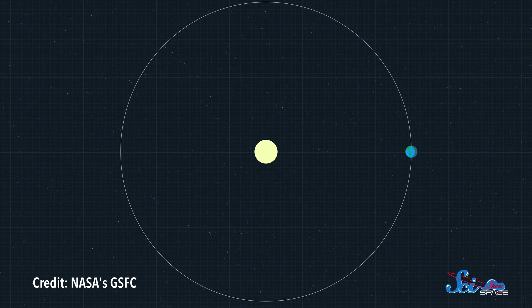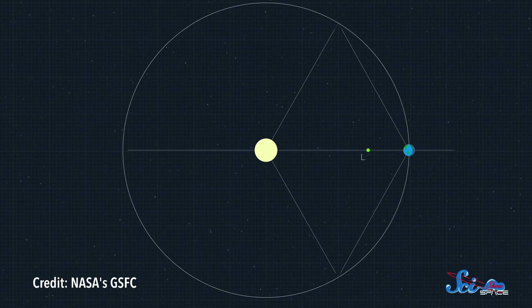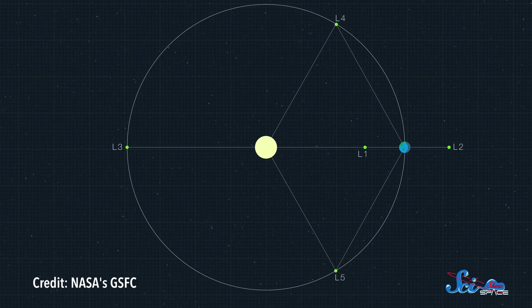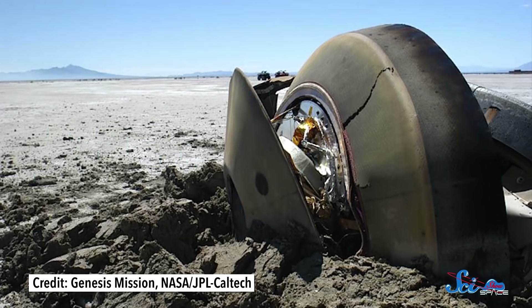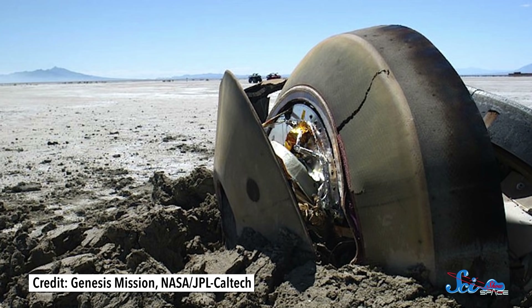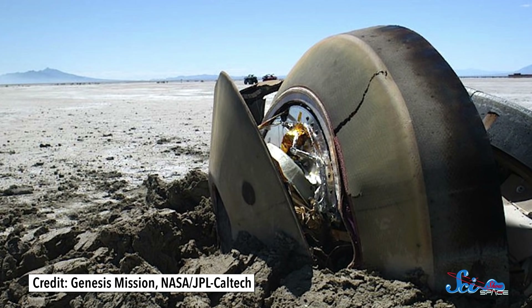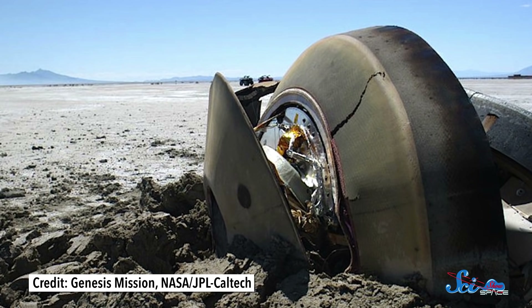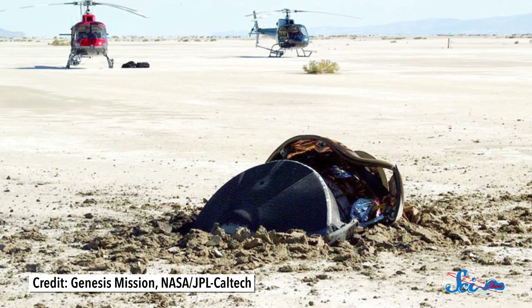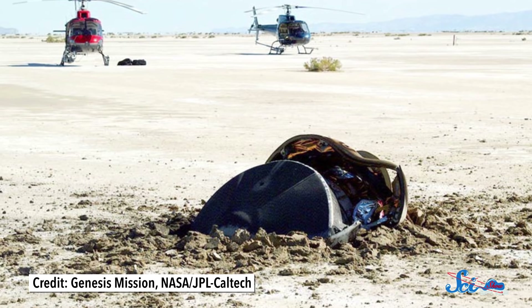Lagrange points are basically gravitational sweet spots between two big objects, where a smaller object can safely orbit without being pulled one way or another. The spacecraft stayed up there for two and a half years, with its sample collector exposed to solar wind drinking up ions. At the end of the mission, the whole spacecraft flew back over to Earth, where a canister holding the sample collectors detached itself and plunged back to the ground — but that didn't go perfectly. The parachutes failed to deploy, and the capsule crash-landed in the Utah desert.